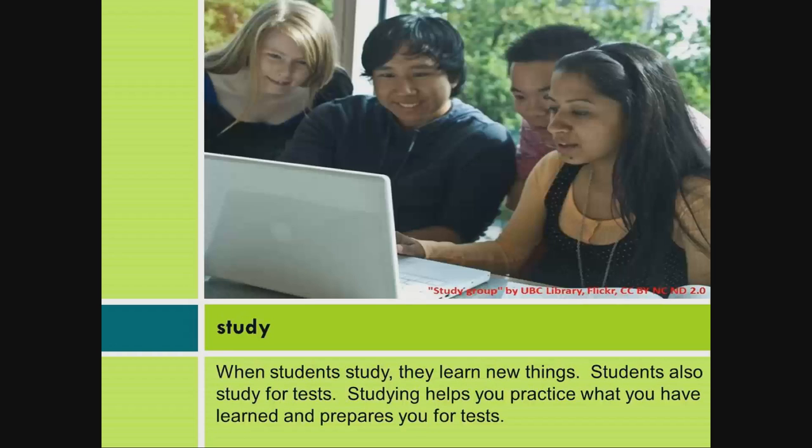Study. When students study, they learn new things. Students also study for tests. Studying helps you practice what you have learned and prepares you for tests.